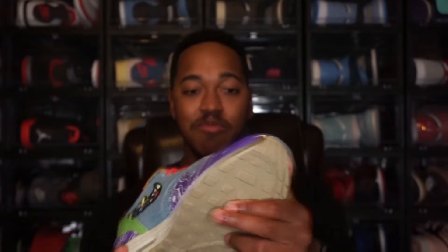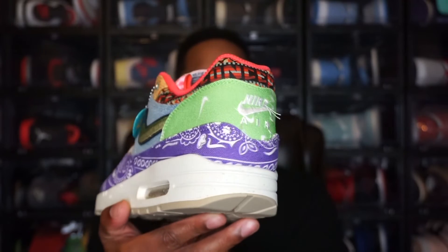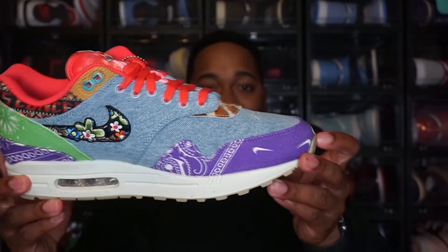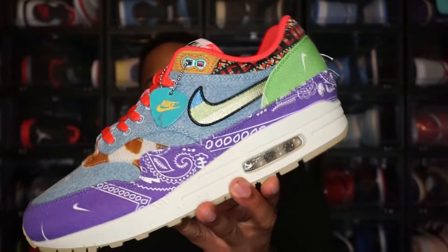Continuing to the upper — starting with the mud guard, you have a purple paisley print in a canvas material that wraps all the way around the back of the shoe. There's also a lime green paisley print that wraps around the back ankle area, also in that same canvas material. Moving to the toe box, which is the majority of the shoe, you have that denim print — a blue denim that wraps all the way around the shoe on this side.